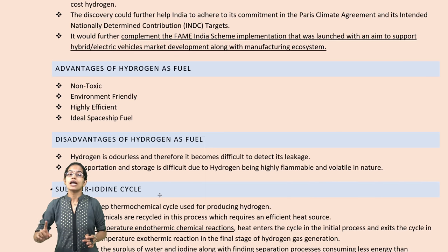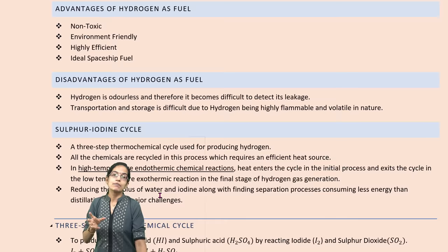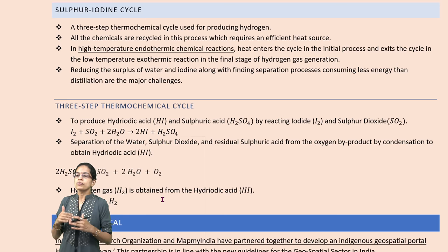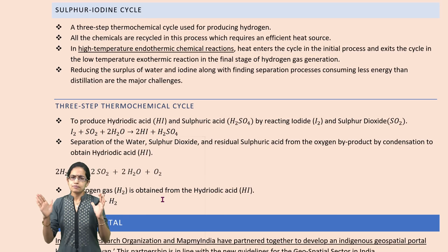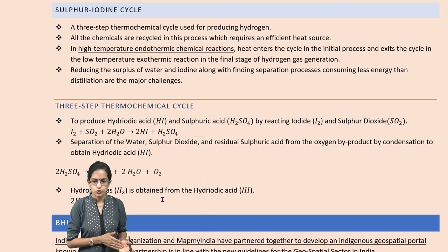Through the process of the sulfur iodine cycle — the SI cycle — which is a high temperature endothermic reaction requiring heat, there would be the pathway where hydrogen extraction could become a much more successful and viable option.